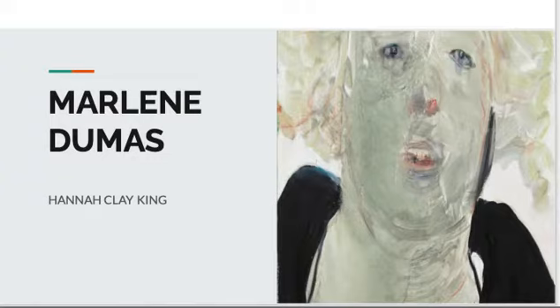Hello, everybody. I am doing my presentation on Marlene Dumas. First, we are going to talk a little bit about Dumas herself.